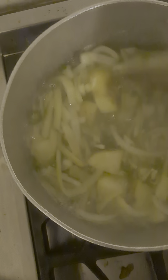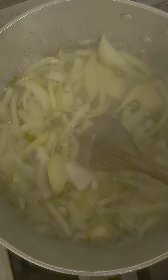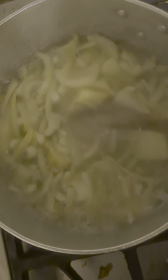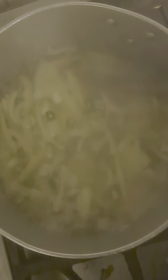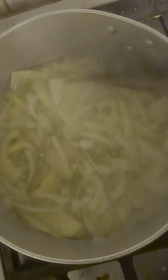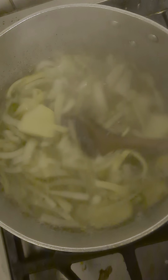I've got potatoes here, lots of onions — I love onions — some green peppers, chili peppers, and carrots are going to go in. Cauliflower and broccoli are going in too.